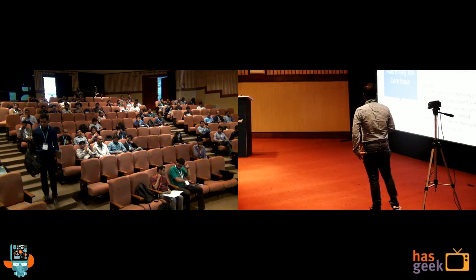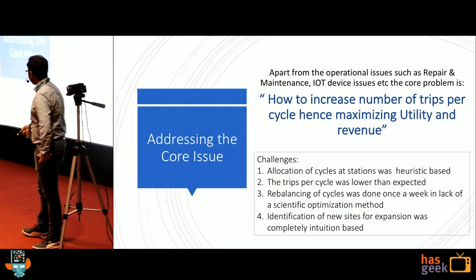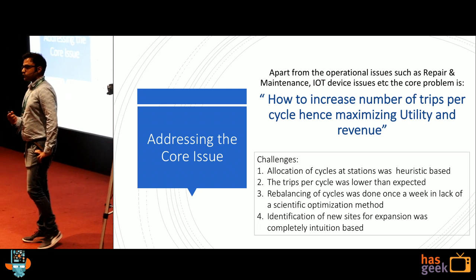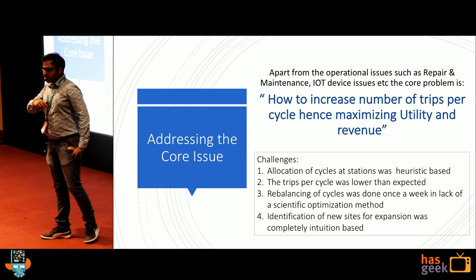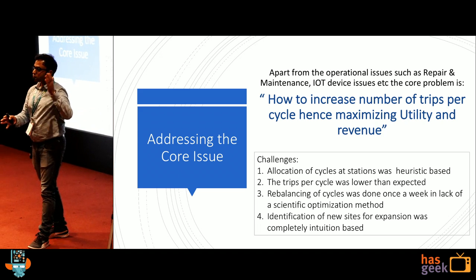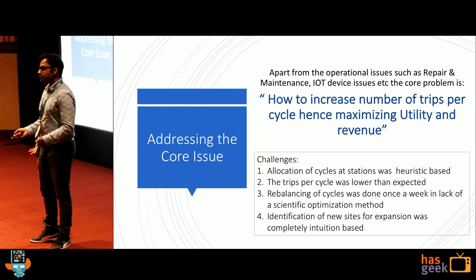The trips per cycle right now was very low before we launched the experiment. The third challenge was that rebalancing of the cycles was totally fleet-based and was done only once a week. On Saturday or Sunday morning, they used to go and rebalance all the cycles. If there is hoarding of cycles at one place because everyone took from point A to point B and no one took from point B to point A, how do you solve that?